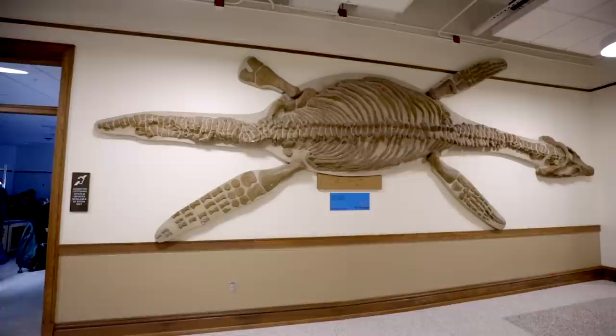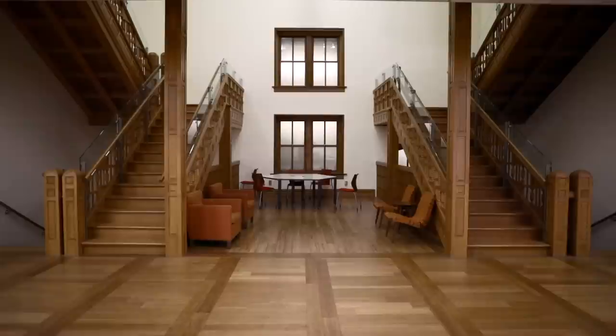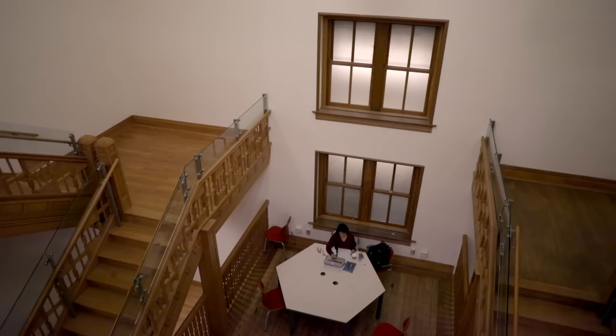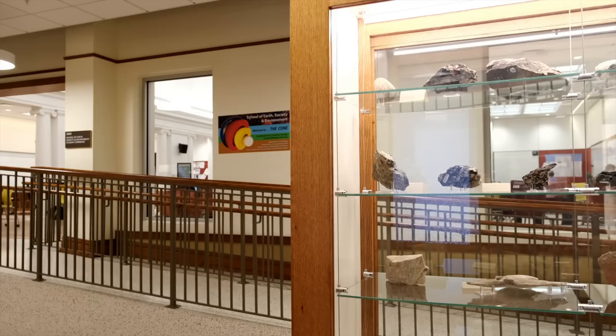One of the Natural History Building's most striking features is its north side oak stairway, located on the inside of the School of Integrated Biology Commons area. One side of the staircase has been restored, the other side recreated. While the original building had two staircases, one was removed in the 1950s for office space. To recreate the missing stairs, carpenters created 3D images of the remaining one and then laser-cut shapes to mimic the original.